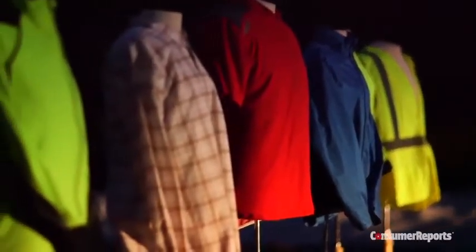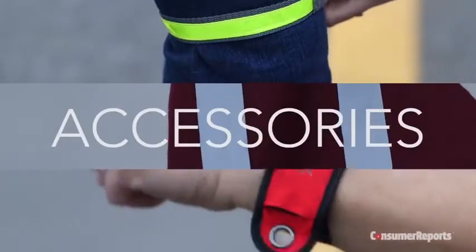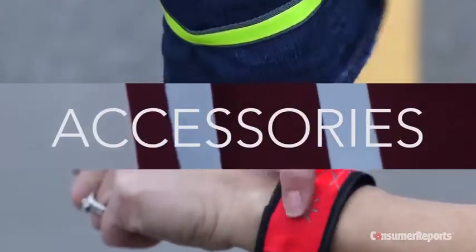One garment disappointed: this reflective plaid shirt from Beta Brand has reflective stitching incorporated into its design, which our cameras were able to pick up. However, the garment had the weakest reflective qualities of those we examined. When it comes to being seen in the dark, more is better.